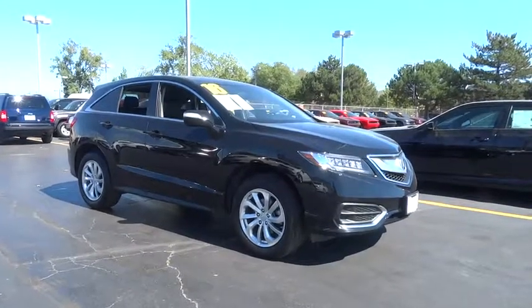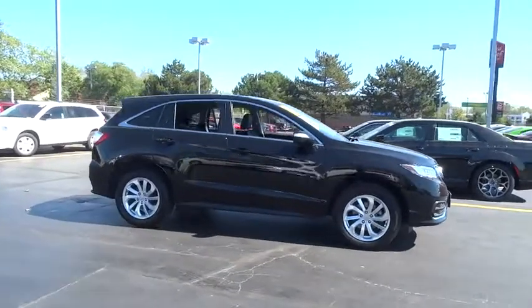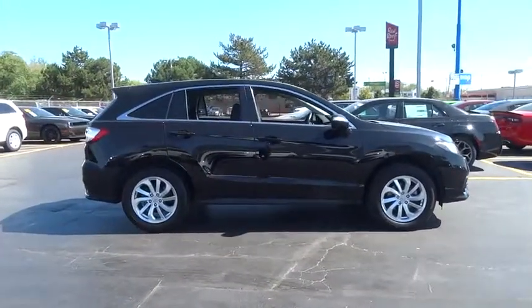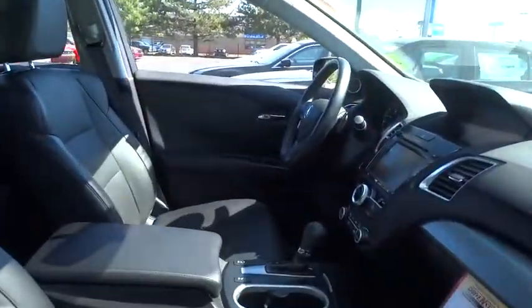The 2016 Acura RDX. Viewed as Acura's answer to the BMW Sporty X3, the RDX offers a stylish interior, plenty of sport, and a nice amount of utility. This vehicle has less than 40,000 miles.